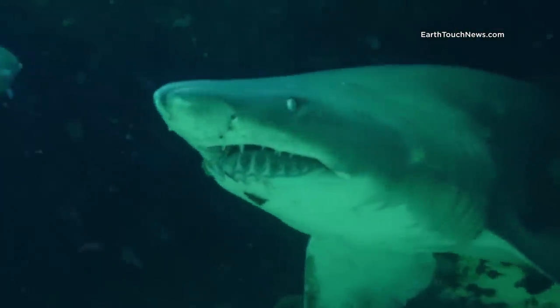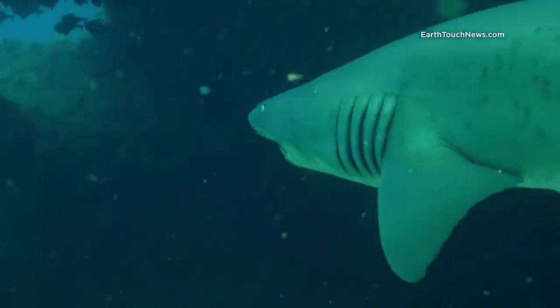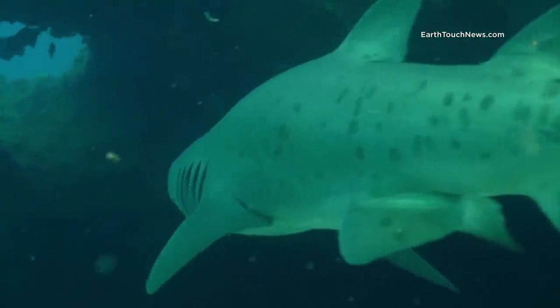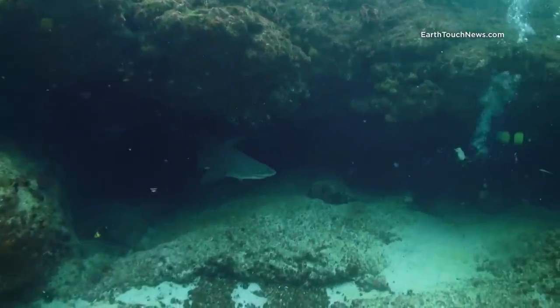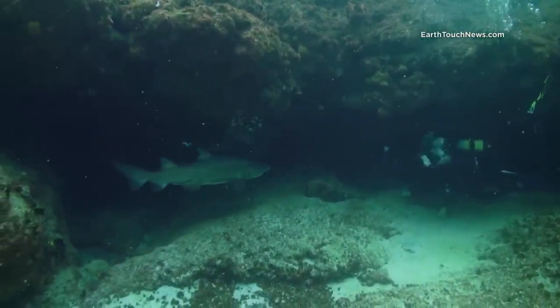Raggies look vicious, with a massive set of long teeth permanently flashing. No need to worry though. Usually they are the most relaxed type of shark you can think of, and you can approach them very close.